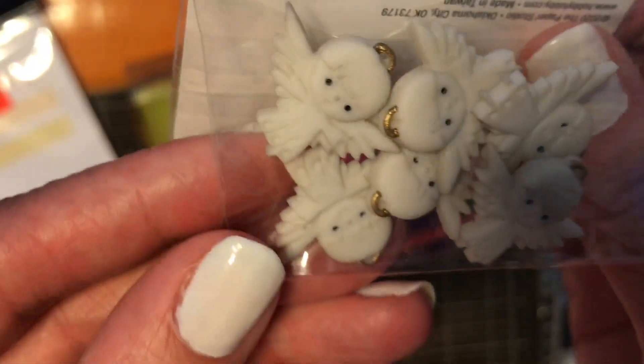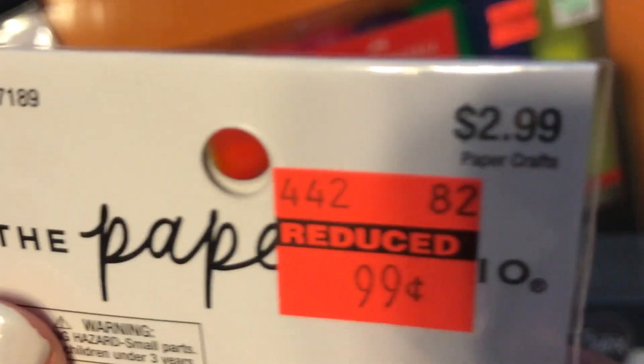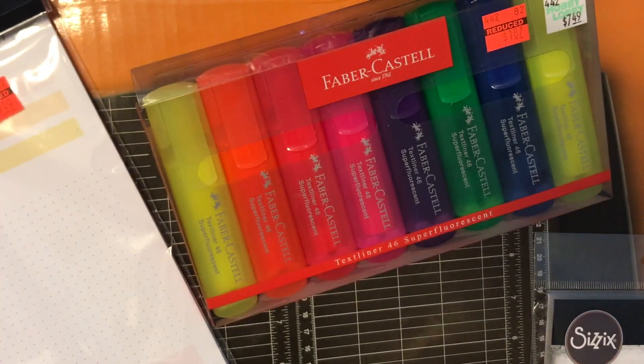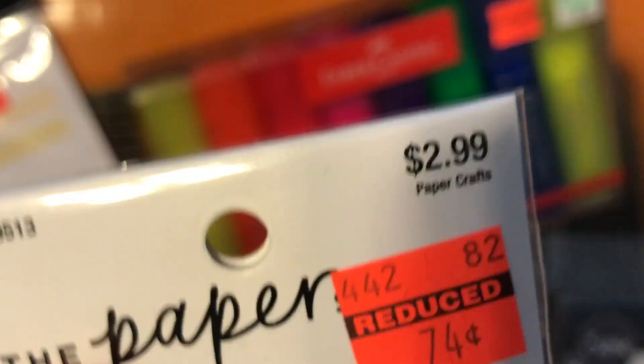These cute angel buttons are perfect for Christmas coming up to put on embellishments — they were $0.99. And these graduation caps were actually only $0.74.